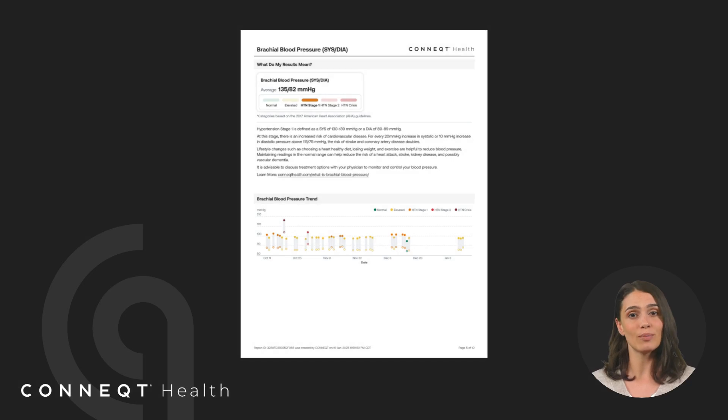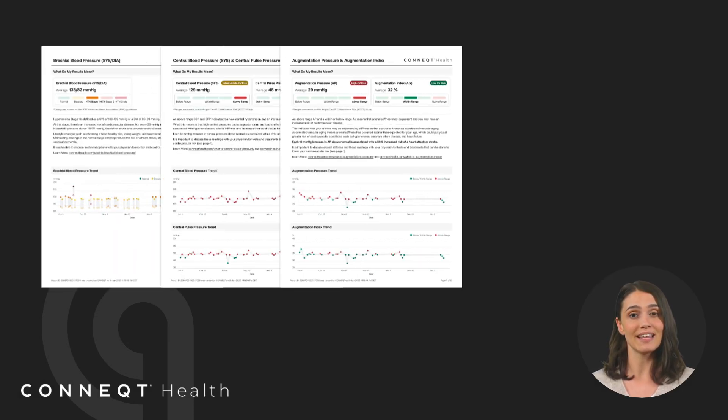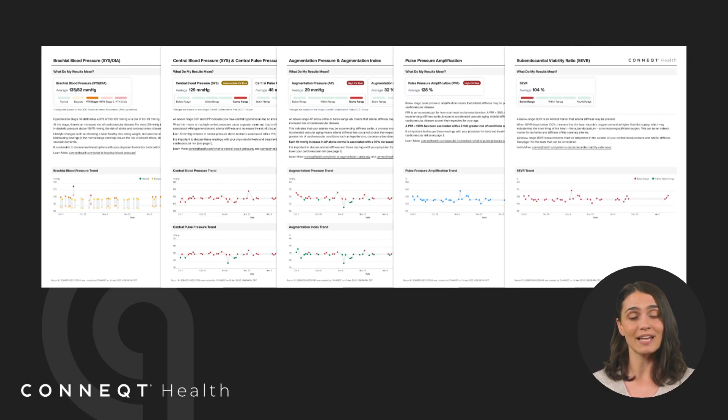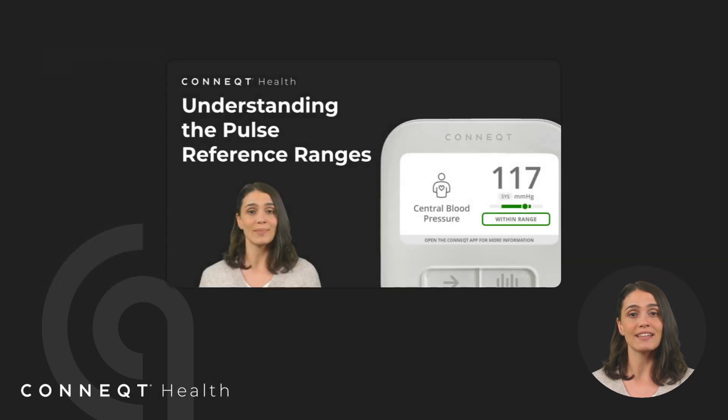Your cardiology report provides a snapshot of key vascular biomarkers, helping you understand your heart and arterial health. It includes measurements like central blood pressure, augmentation index, pulse pressure, and SEVR, each offering insights into different aspects of your cardiovascular function. You can revisit the Understanding the Pulse Reference Ranges video to dive deeper into what these metrics mean and how they relate to your health.